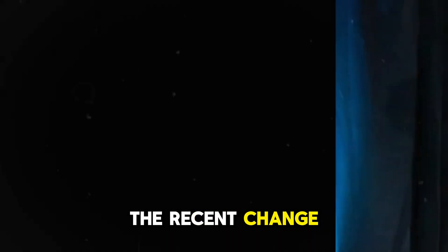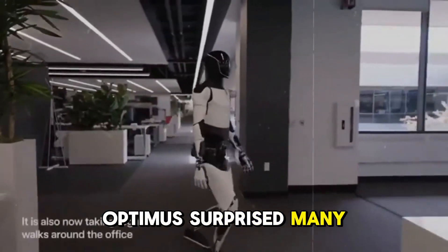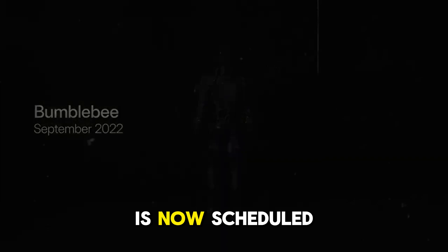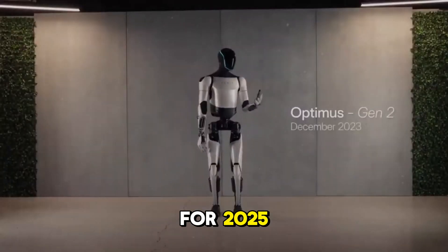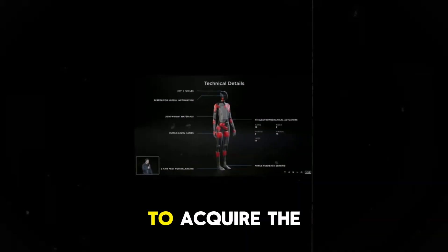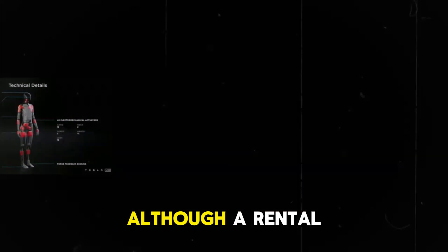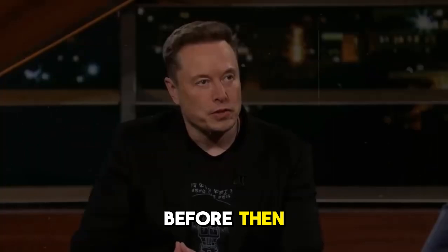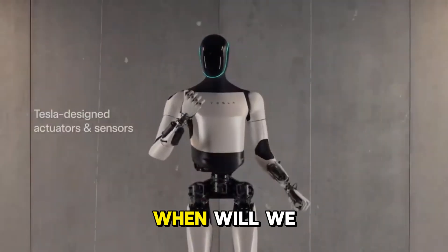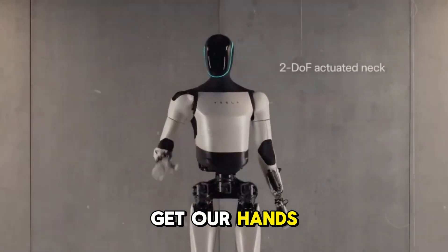The recent change in the release plan for the Tesla Optimus surprised many, with Elon Musk confirming that production of the humanoid robot is now scheduled for 2025. This new timeline suggests we will have to wait a little longer to acquire Optimus units, although a rental program may start before then. Moreover, Elon's business plans for 2026 raise a pertinent question: when will we actually be able to get our hands on Optimus?